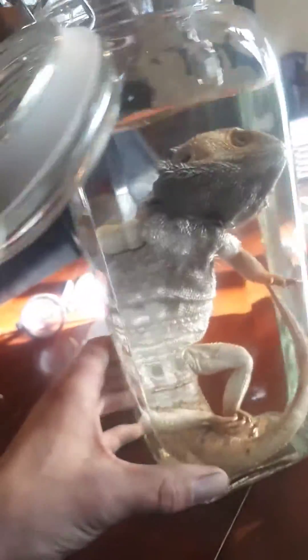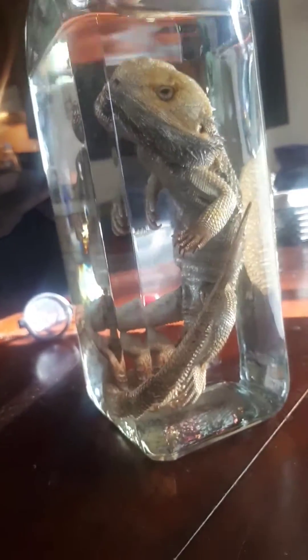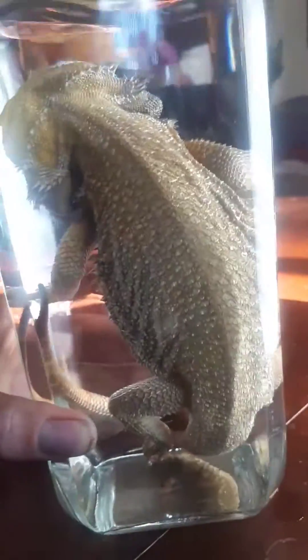I think I'm gonna call him Mortimer. Seal the lid. Take it, bag it. Wet specimen number 651 — the Iguanius Pagona, otherwise known as the bearded dragon.